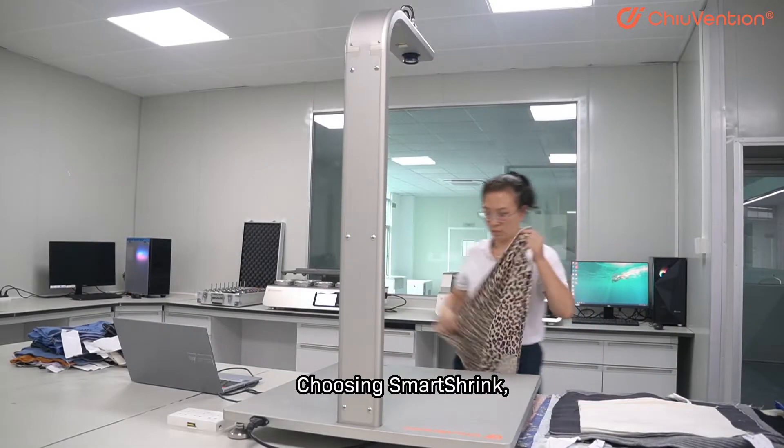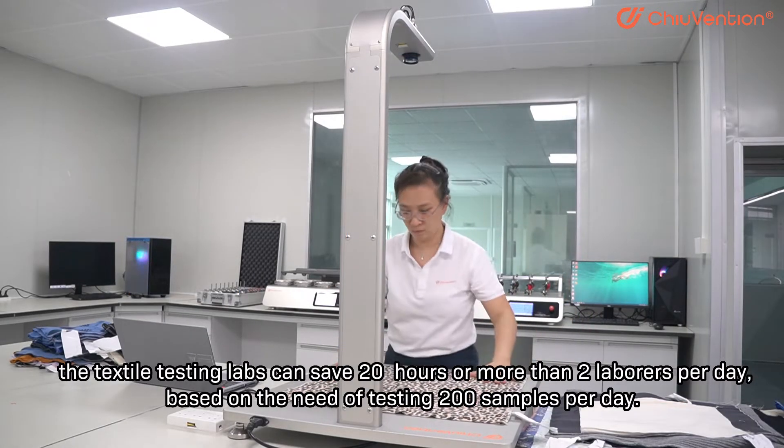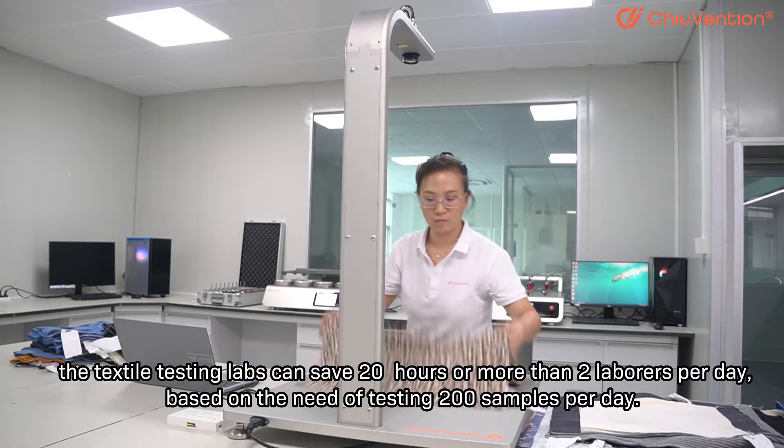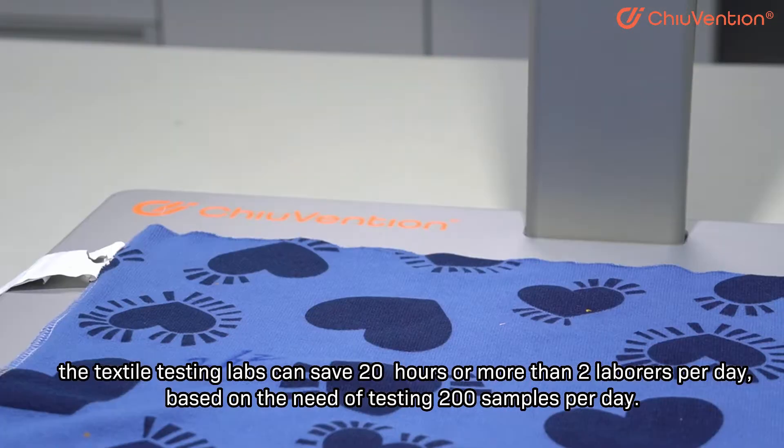Smart Shrink. The textile testing labs can save 20 hours or more than 2 laborers per day, based on the need of testing 200 samples per day.